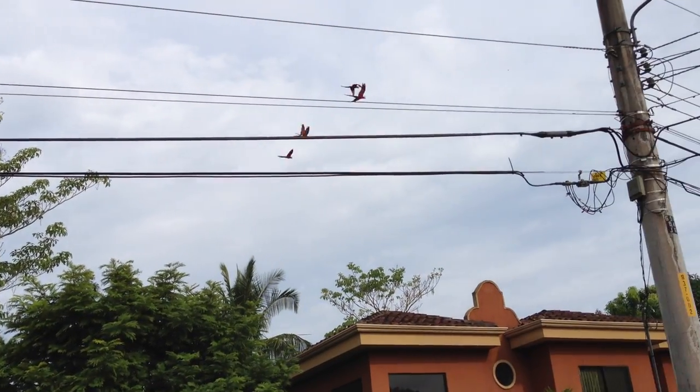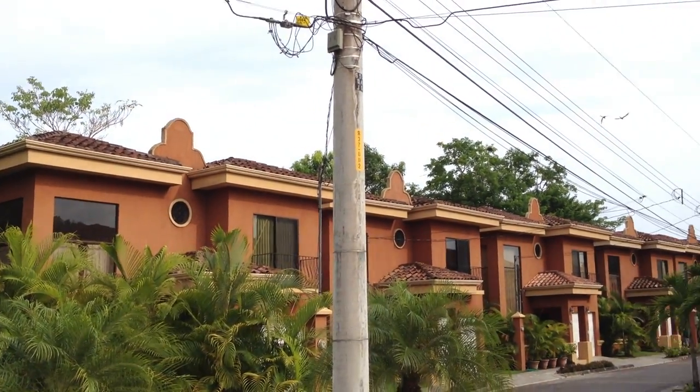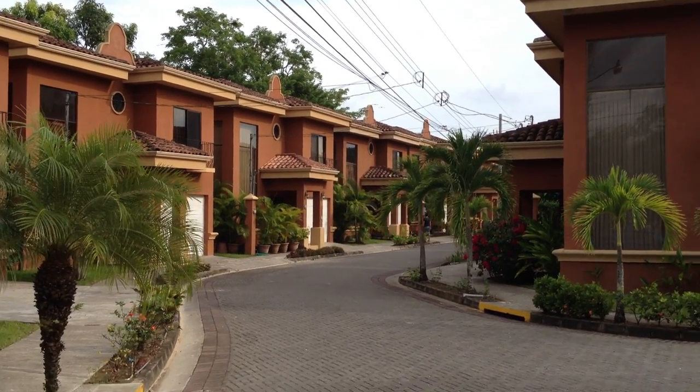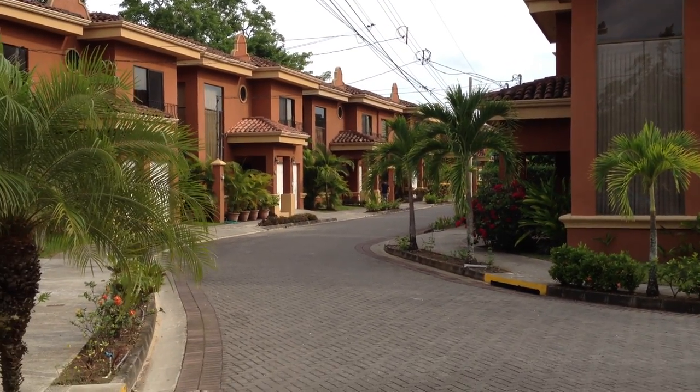There they go. Hear the noise they make? I'll put in the description what they are. Anyway, just here at a condo complex in the village of Jaco on the Pacific side of Costa Rica. Talk to you later. Bye.